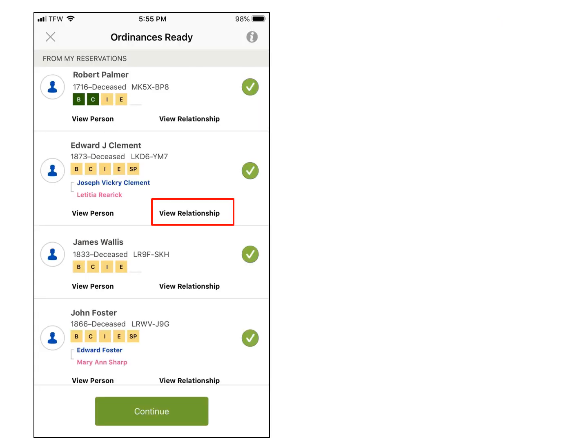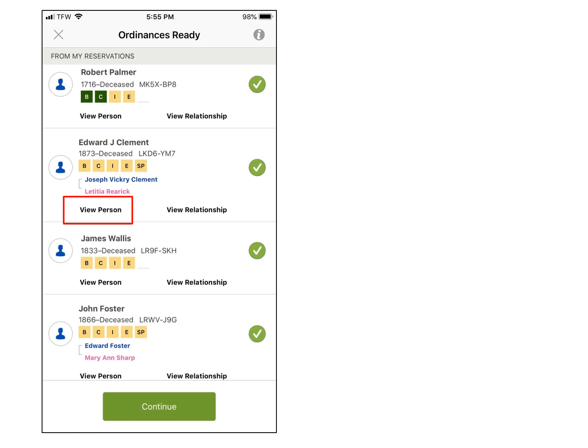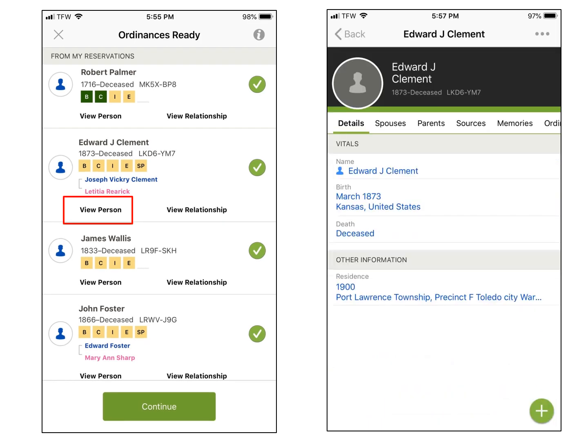I can tap on View Relationship to see how I am related, or I can tap on View Person and go into the six tabs to view or work on them.